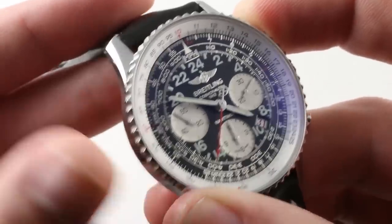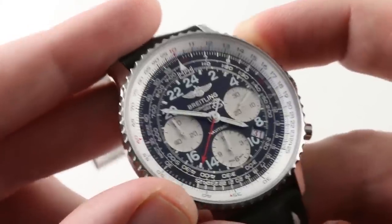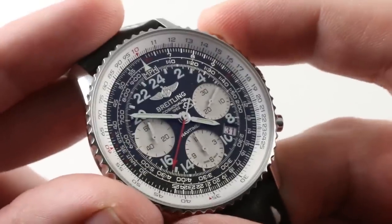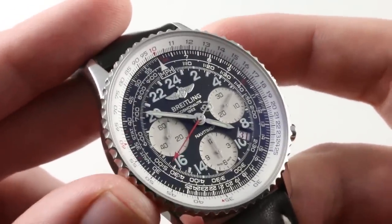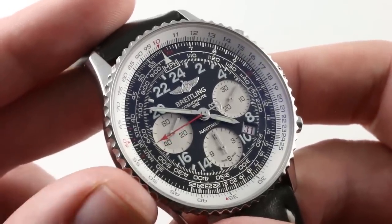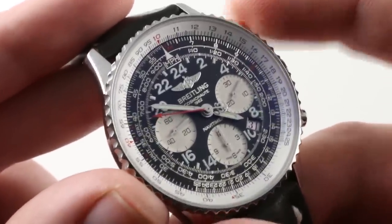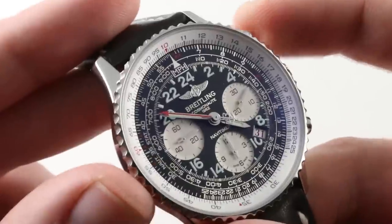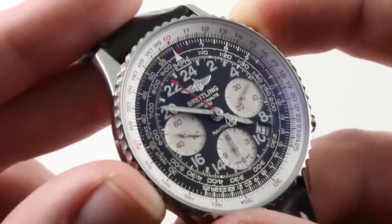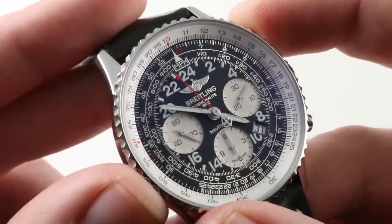The caliber B02, a manual wind variant of the B01 used in this watch, is very smooth. It is a column wheel function selector — you can hear and feel it, and it's a very positive interaction. I would say it's on par with something like a Zenith El Primero and the Hoyer 01; those are all some of the best-feeling chronograph pushers. I'd even put it up with something like a Lange Datograph — that's a little bit more buttery, but the tactile quality and pleasure you get from operating the chronograph is equal across both.